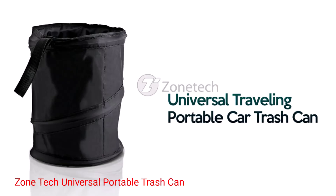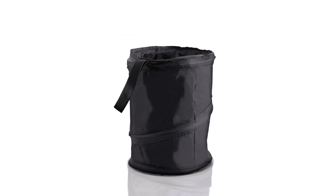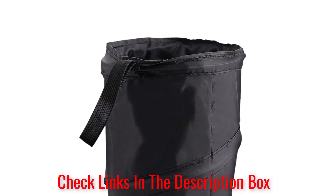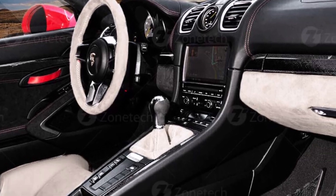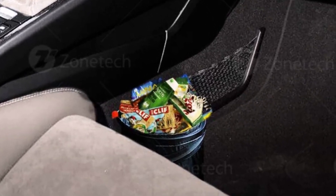Number 3: Zonetech Universal Portable Trash Can. The Zonetech Universal Portable Trash Can is compact yet functional. It is made from first-rate materials and is very sturdy and durable. Once you get it, you'll never have to worry about food and liquid spills, as it is leak-proof. It will hold your unwanted trash, tissues, wrappers, and much more. The string hook allows you to easily attach the bag to a headrest.